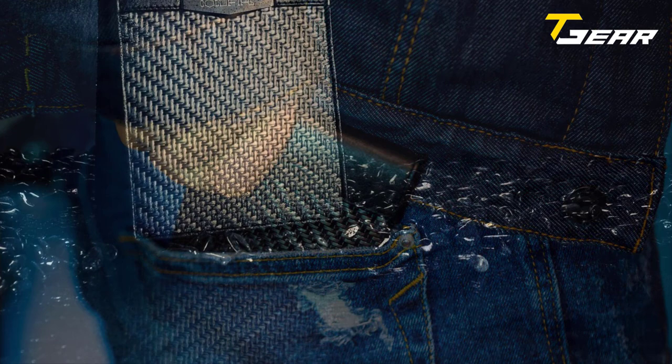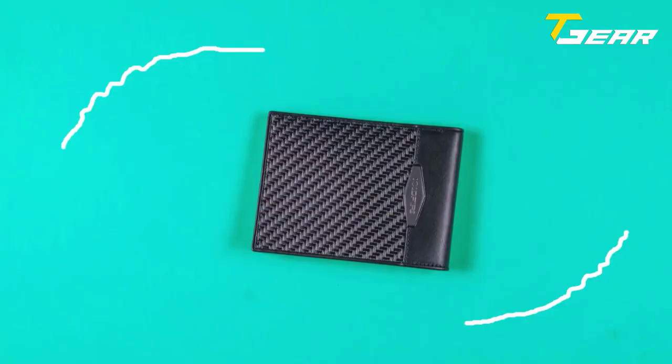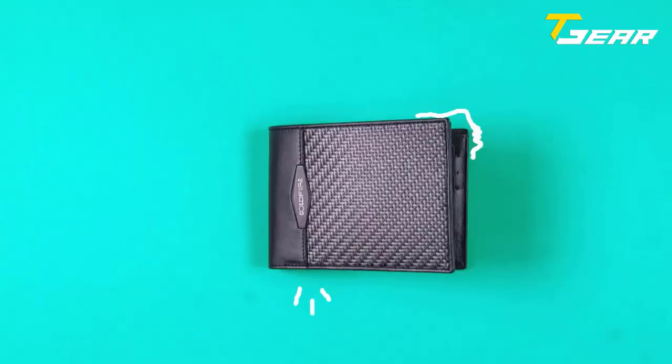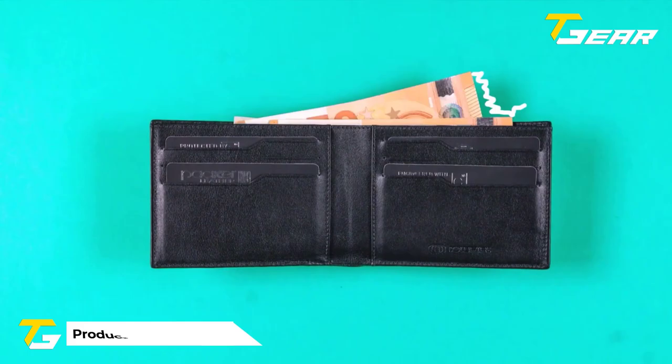This wallet is made of Dyneema, which is 15 times stronger than steel. It weighs 50 grams and has dimensions of open 227 by 86 millimeters and closed 115 by 86 by 11 millimeters. The Cold Fire Tactical Wallet is a unique, top-quality wallet that will serve you well for years.